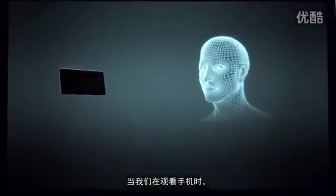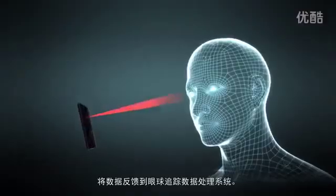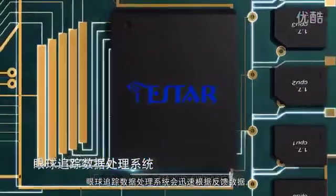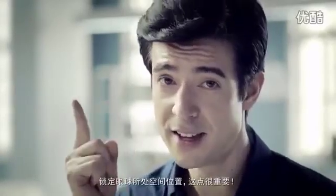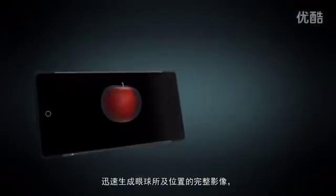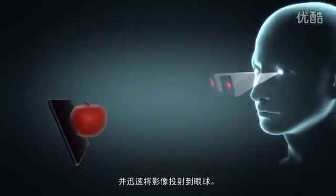When we're looking at our smartphones, a camera will quickly track our eye movement. Eye tracking data is sent to our on-chip signal processing unit, and it's quickly processed by our eye tracking system, which will lock on to where our eyes are looking. This is very important. Our eye tracking system will adjust the hologram generated based on where your eyes are looking, and you'll immediately see the holographic effect.